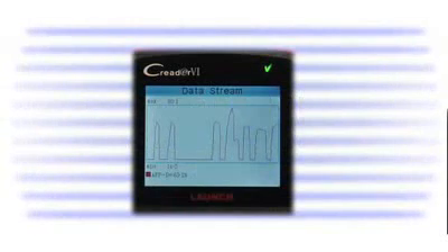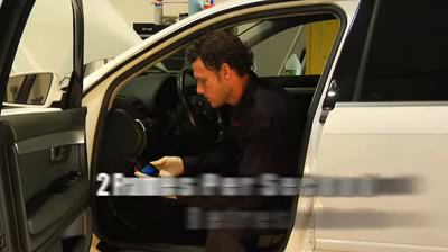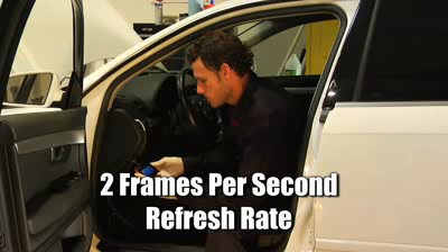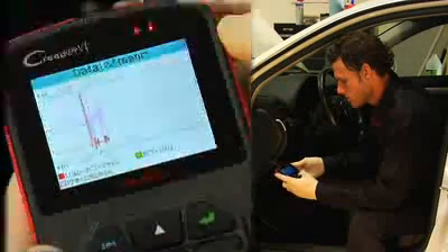Not just one graph, but up to four graphs, live and in color. Coupled with an industry-leading ultra-fast 2 frames per second refresh rate, the C-Reader 6 makes quick work of diagnosing and monitoring vital engine data.